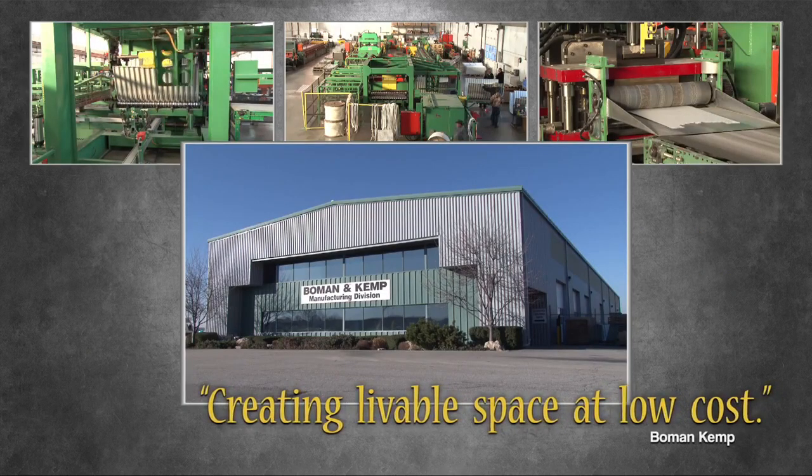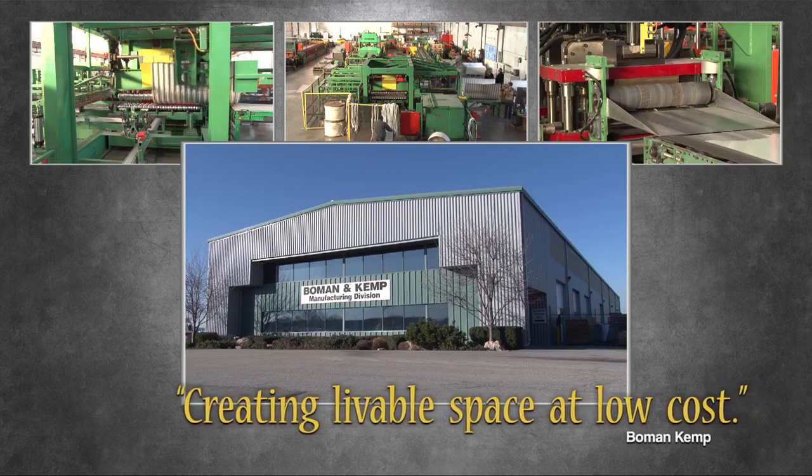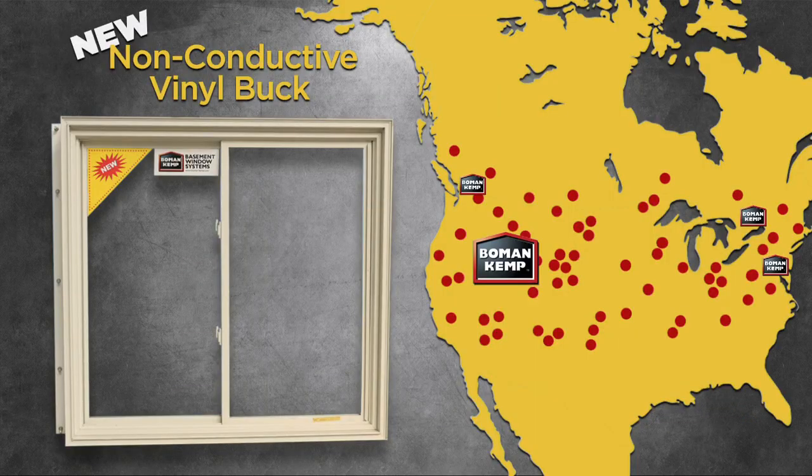The same company you have depended on for more than three decades is pleased to offer our steel-reinforced vinyl buck to our line of products, distributed across our vast dealer network. Please inquire with your closest dealer.